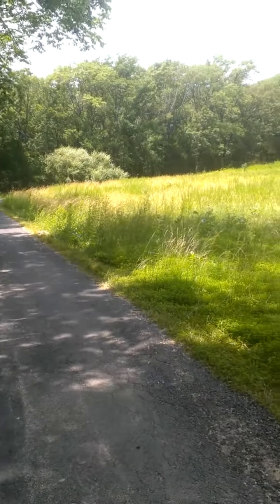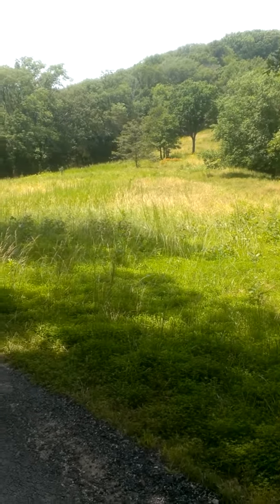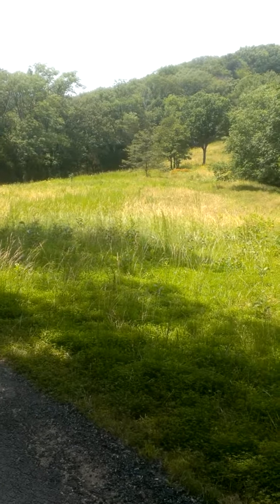This is a video to show you what the farm looks like. Cassidy, this is where our ceremony will be, right around in this area. We'll cut the grass and have everyone sitting out there.